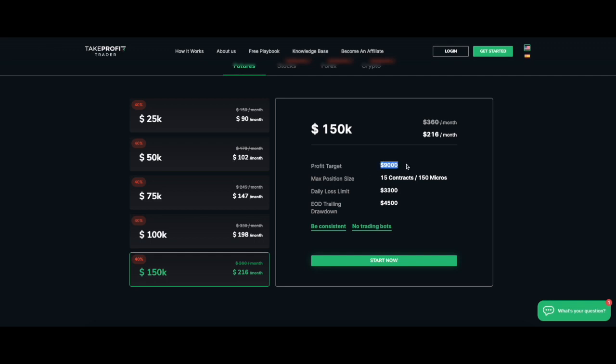Our profit target is $9,000. Breaking that down, $3,000 a day is our daily profit target. We can trade up to 15 contracts with no scaling, so we can go in full clip. Be very aware of your daily loss limit — it's $3,300 — and the end-of-day trailing drawdown is $4,500. This setup is favorable for traders because it's not a trailing drawdown throughout the day.